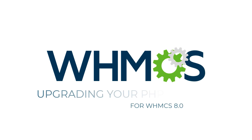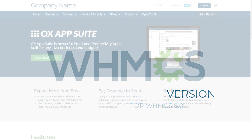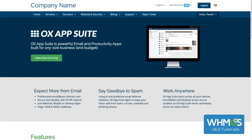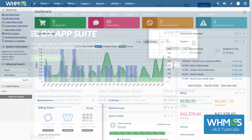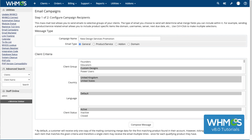Hi there! This is Sarah with WHMCS. Today we're going to walk through the process of upgrading your PHP version before you upgrade to WHMCS 8.0 or higher. WHMCS 8.0 includes powerful new features, a new look and feel in the admin area, and many other improvements.